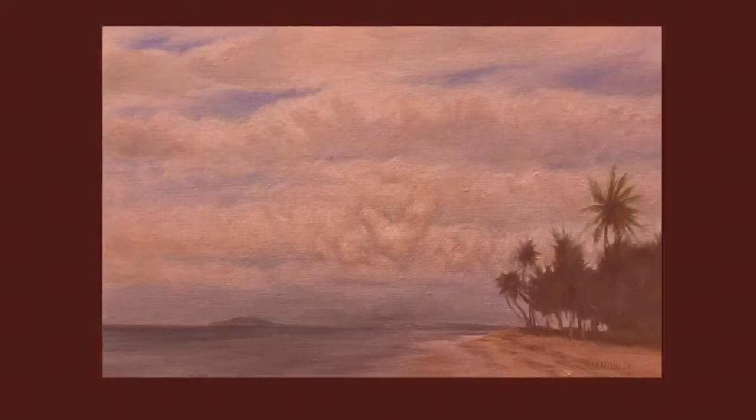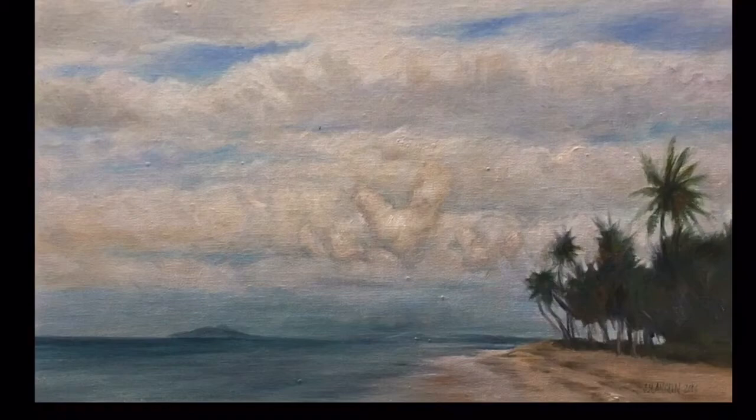Greetings from St. Croix. I'm happy to show you some of my recent work. Here's a painting from the Palms Resort looking east. The clouds remind me of a hen and her chicks.